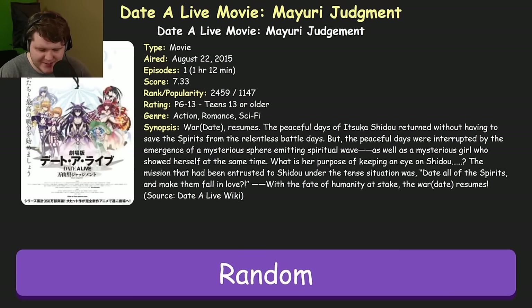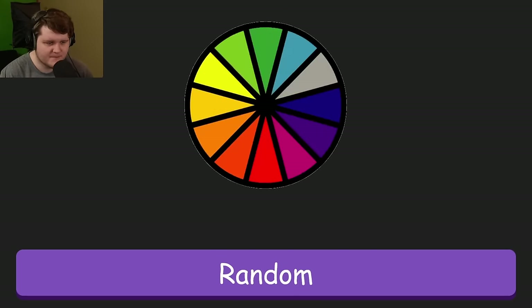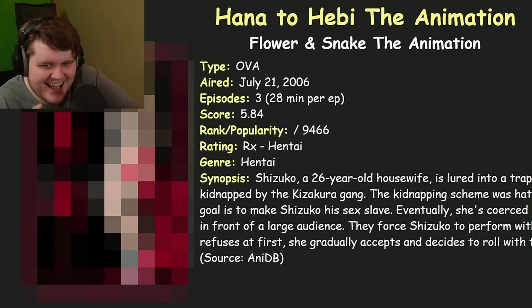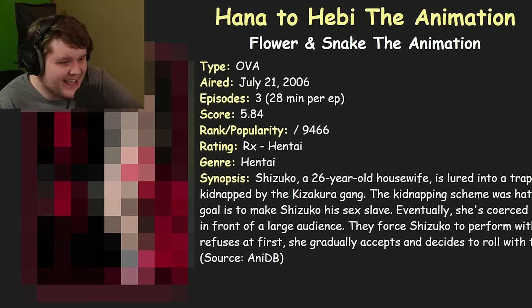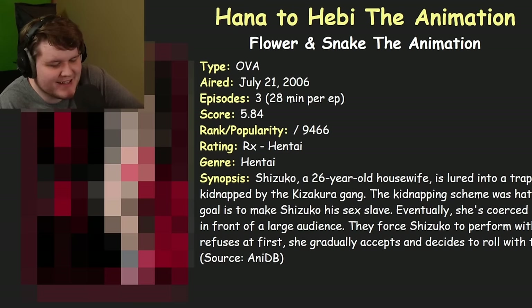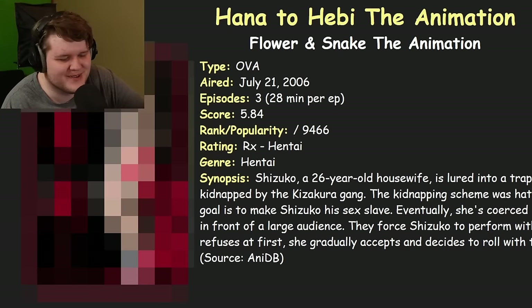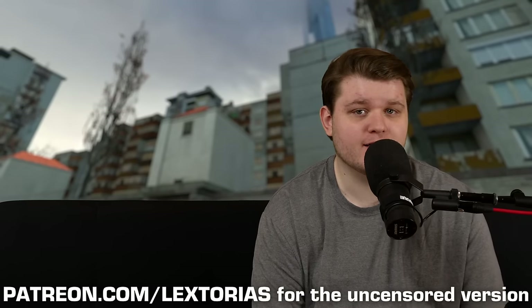I'm actually surprised because I've been spinning this wheel a lot off camera and I tend to get a lot of weird stuff like hentai, but I've never actually gotten hentai in the actual video. So this is going to be a first. This episode is immediately getting censored. If you want to watch the full uncensored version, head over to the Patreon, or I've also launched memberships on my website, lextorius.com.